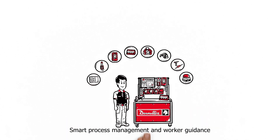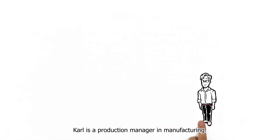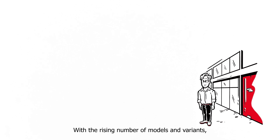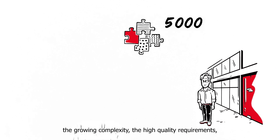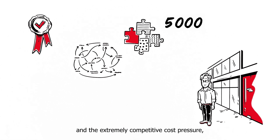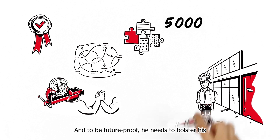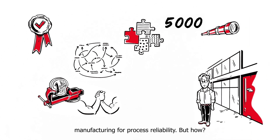Karl is a production manager in manufacturing. With the rising number of models and variants, the growing complexity, the high quality requirements and the extremely competitive cost pressure, his plate is always full. And to be future-proof, he needs to bolster his manufacturing for process reliability.